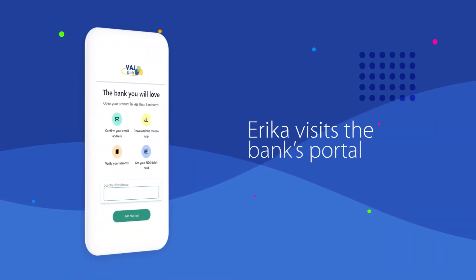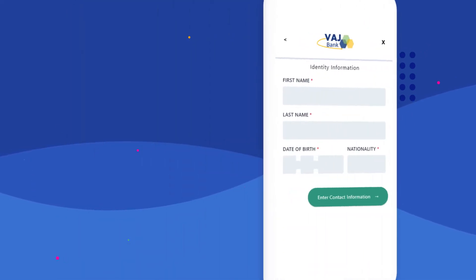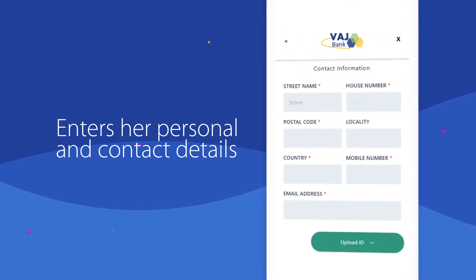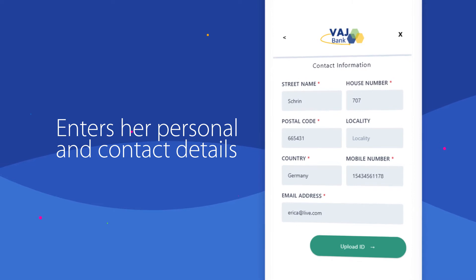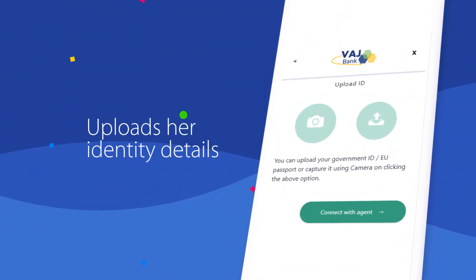Erika logs into the banking portal and enters her country of origin. She then proceeds to add her personal and contact details like full name, date of birth, address, phone number and email address. She uploads a photograph of her ID card using her mobile camera.